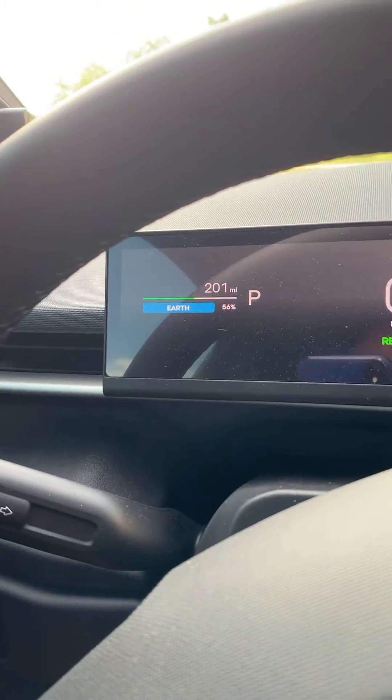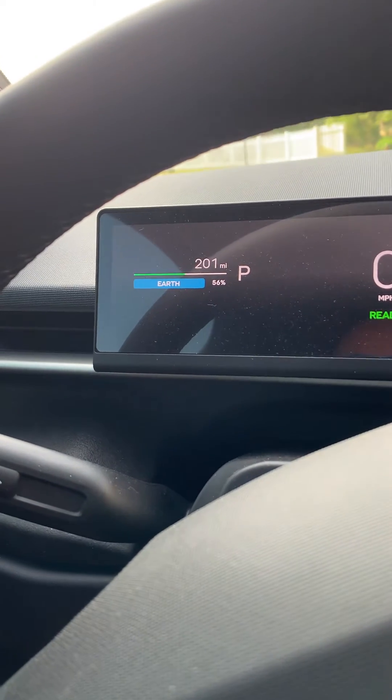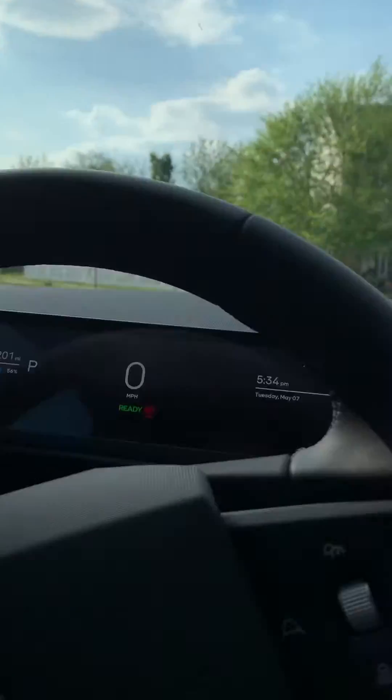So now we're at 201 miles and 56% charge. Basically we have had a pretty nice day all day today.